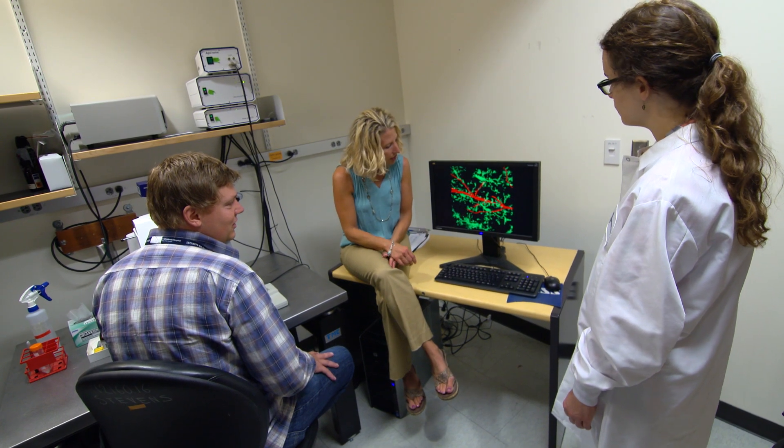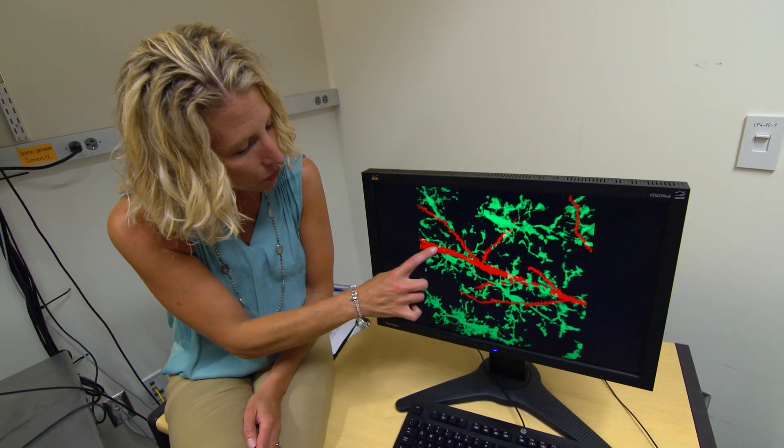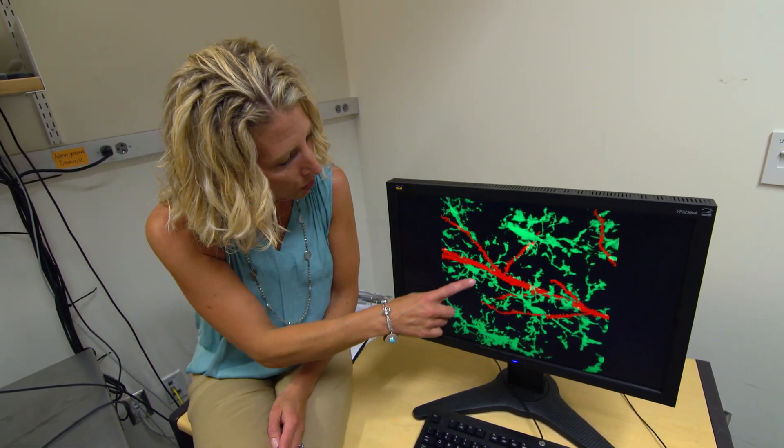Recent work in the lab suggests that these normal pruning mechanisms that are relevant to development get reactivated to drive or mediate this early synapse loss in the adult brain in these diseases. This is very exciting because it allows us to think about the potential that intervening with this pruning pathway could lead to new insight into therapeutics.